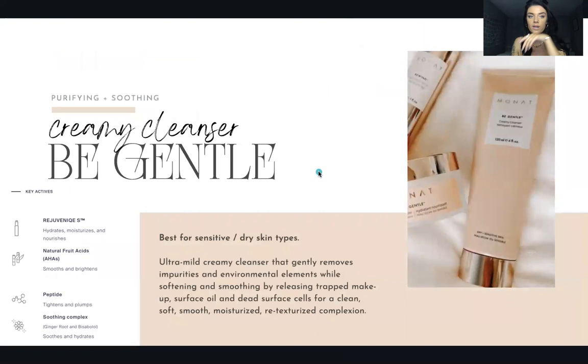We have three cleansers. The first is Be Gentle, best for sensitive to dry skin types. Honestly, when this line first launched I didn't try it for about six months because my skin is so sensitive. I started watching results from other people and was blown away. I finally tried it, started with Be Gentle, and it was exactly what my skin needed.